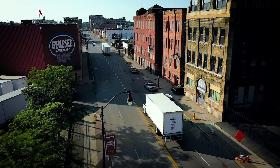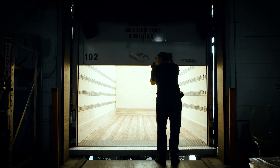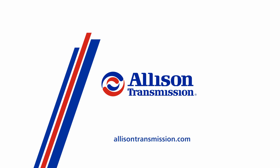Thank you for watching this video about Allison Transmission's 1,000 Series and 2,000 Series. If you would like to learn more and find out which products are right for your vehicles, please contact your local Allison representative.